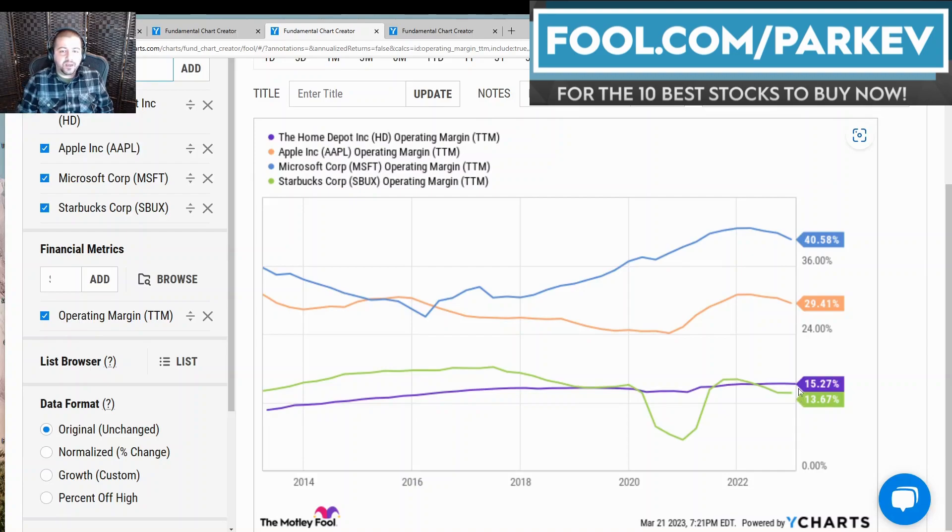Next is Home Depot at an operating profit margin of 15.27%. Finally, Starbucks at 13.67% in its most recent year, although management has said it aims to recover back to an operating profit margin near 18% over the next couple of years as it exits headwinds from the COVID-19 pandemic. As those headwinds recede, it's going to continue increasing its operating profit margin toward the 18% level.